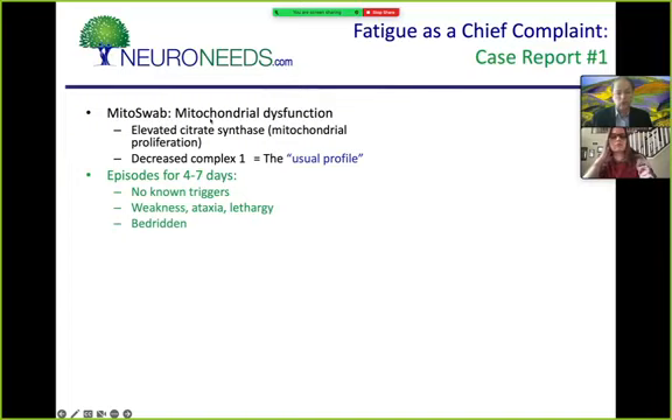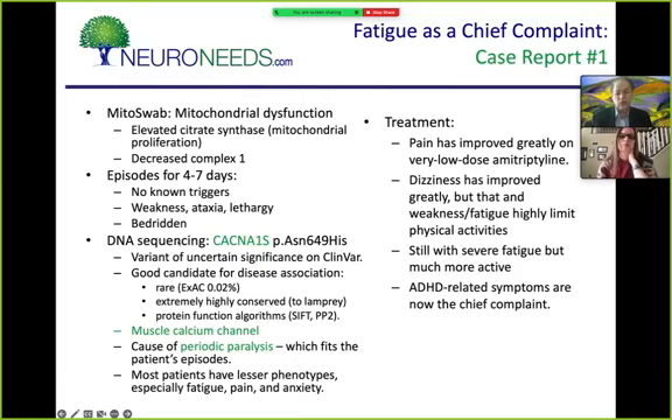She also had fevers for unknown reasons, many infections, sleep problems including parasomnia — sleepwalking, night terrors — depression, frequent urination, and palpitations. Because of all this she was only in part-time school and unable to participate in sports. She had post-exertional fatigue: if she overdid it she would pay for it the next day, sometimes for a couple of days, sometimes two weeks. She was very limited in what she could do, and the worst part were the episodes.